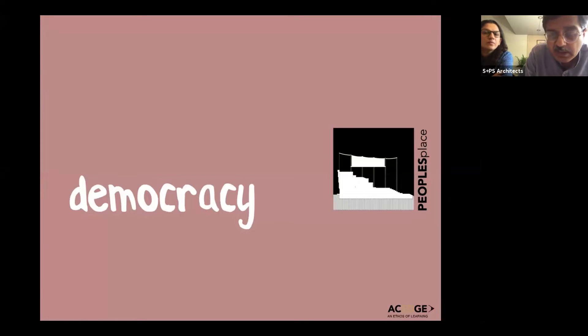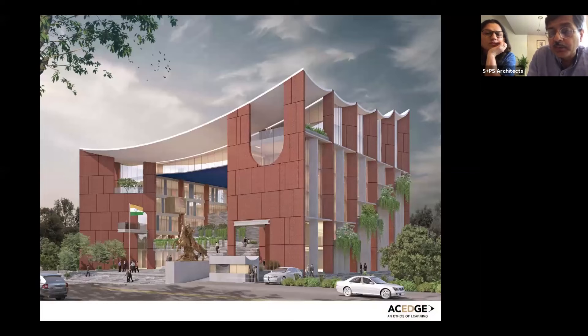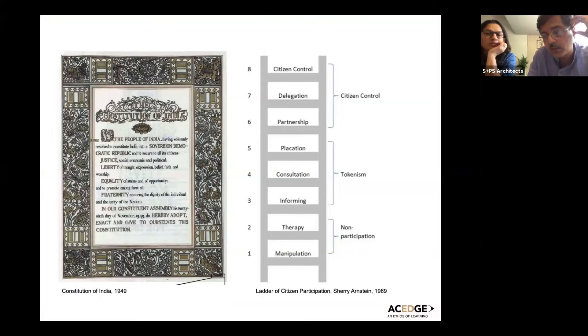This last project is a competition held for the main administrative building for Satara city. We were shortlisted in the top 12, and it essentially talks about democracy. The proposal came from looking at the preamble of the constitution, which talks about 'We the People.' That's something really forgotten in all our public buildings — the buildings done by the government are actually for the people, yet there's really no way these buildings engage with this public.